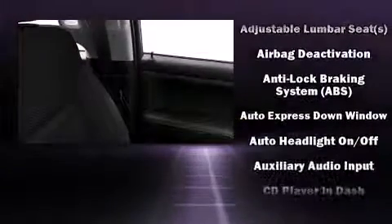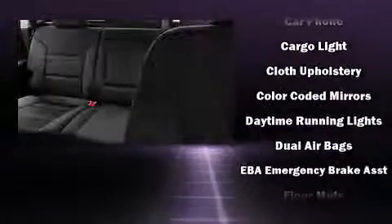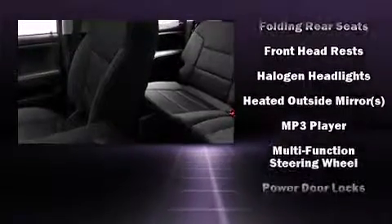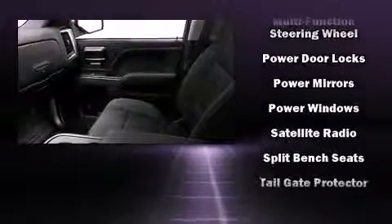Additional features include a rear step bumper and remote keyless entry. The premium sound system drives six speakers, providing you and your passengers a sensational audio experience. Side curtain airbags supplement the rest of the safety network.